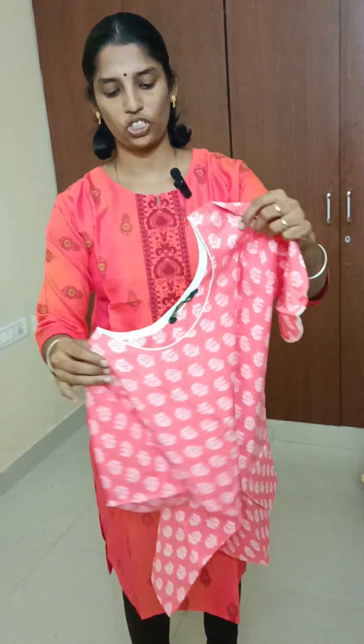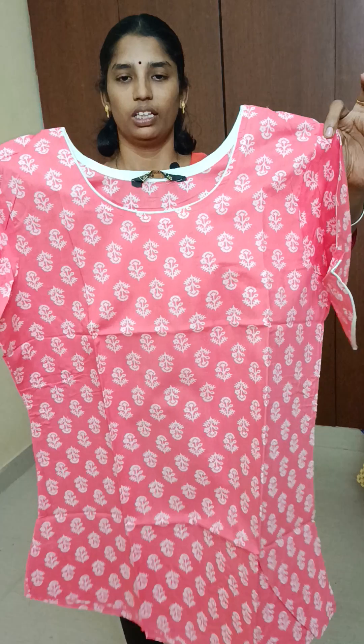Next, we have a peach color top — peach with a white print. There are many designs available.